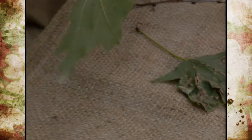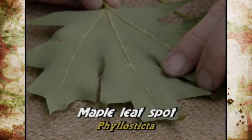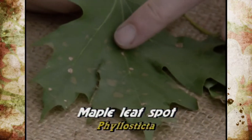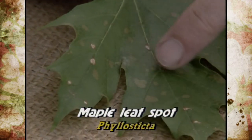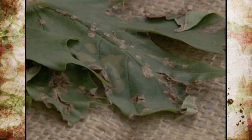Another different type of leaf spot on maples is called Phyllosticta. If you look underneath, you don't see it as much — it's more of a water-soaked appearance. But on top, it shows up more with these water-soaked lesions. As they continue to mature, it will turn necrotic. You'll see spots and it will drop out, very similar to anthracnose and some of the other leaf spots.